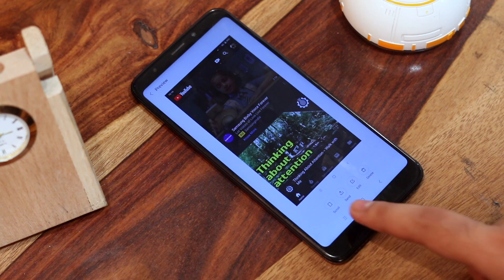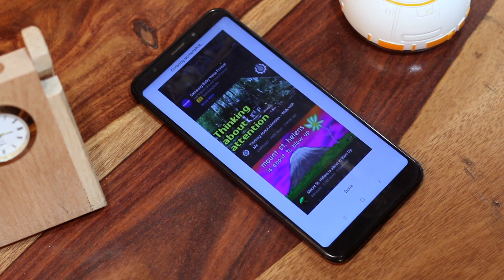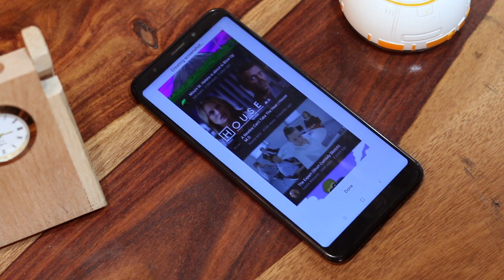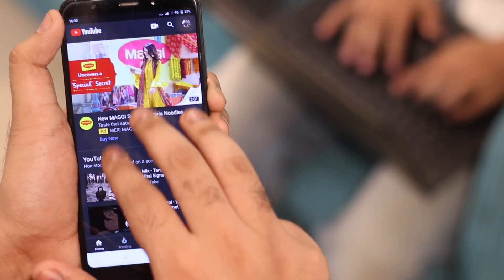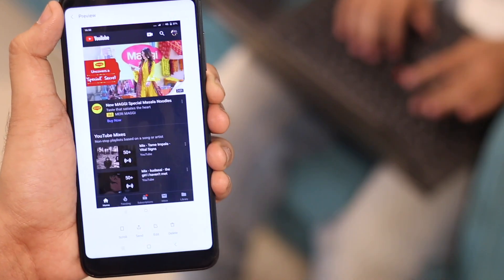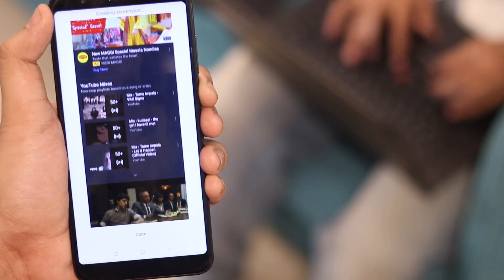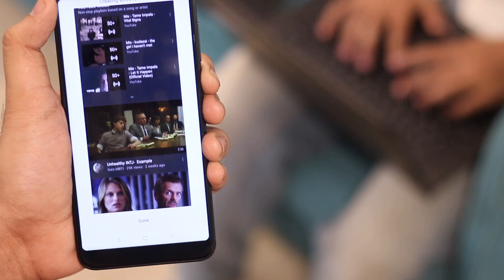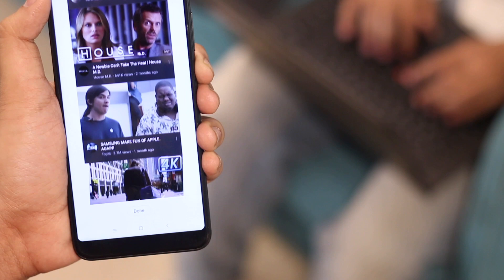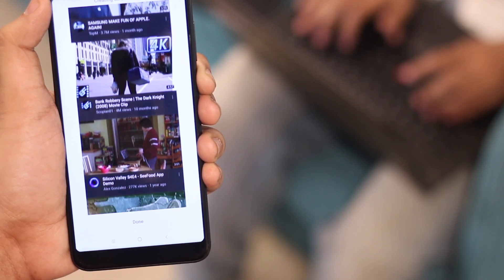But it still misses the long screenshot option that Xiaomi has. I personally don't use this feature much, but I can clearly see why some people do. Say if you want to send a WhatsApp conversation or your Instagram feed, just use the three-finger swipe and tap on the scroll option — this will generate a long screenshot. I would love to see this feature come to stock Android; just add a small scroll button at the bottom like Xiaomi did.